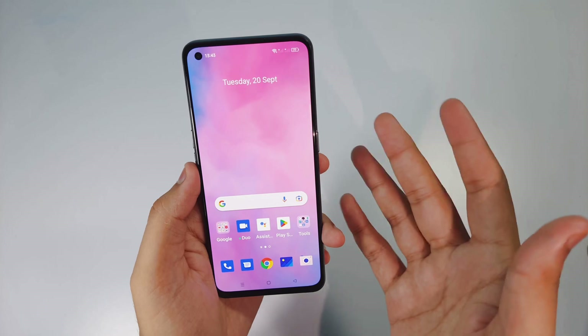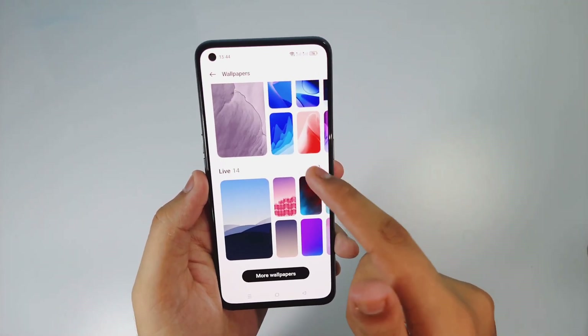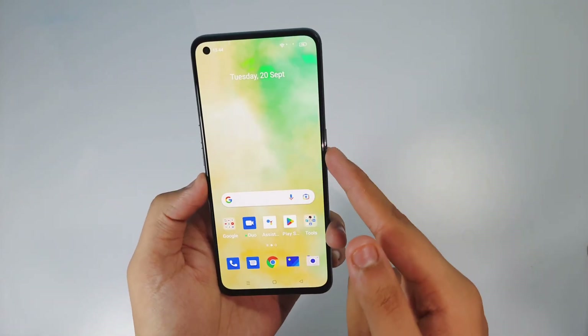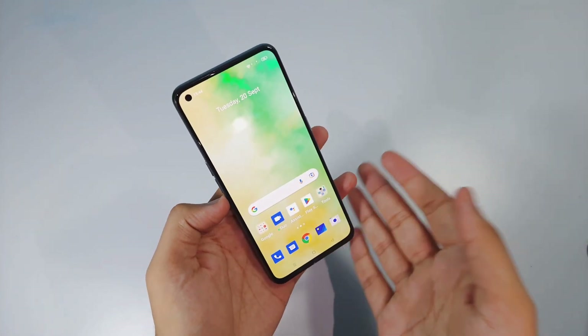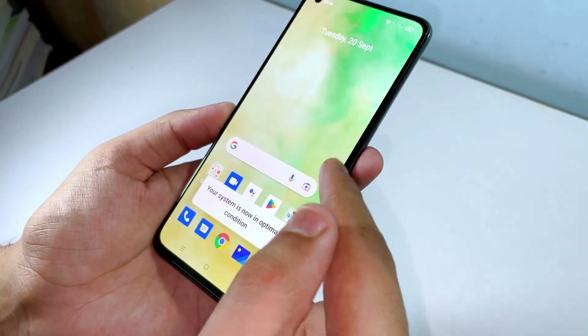Then we have live wallpapers, which are my favorite part of this update. If you go into the Live Wallpaper section, you can change the wallpaper to your liking. I picked the green one, and it looks great - it gives a very nice live animation after unlocking the phone.